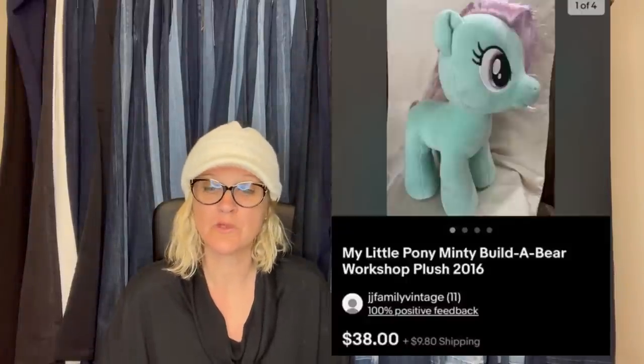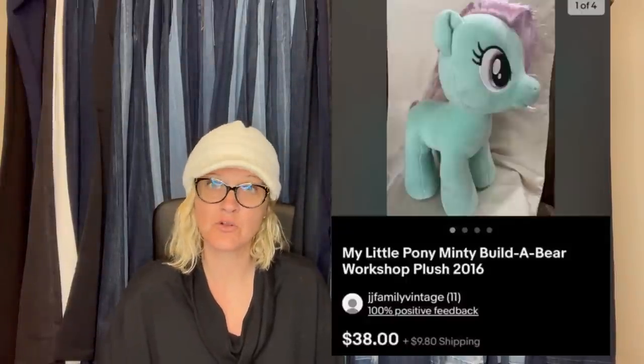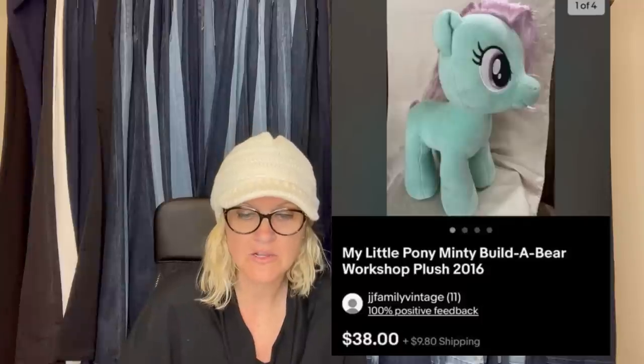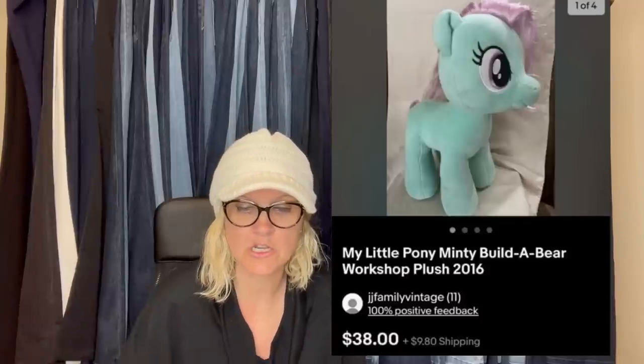Bought at the Goodwill for a few bucks, sold for full asking price of $38 on eBay. This was one of my first sales as a new seller and my picks were not good — My Little Pony Minty Build-A-Bear Workshop Plush from 2016. There you have it.